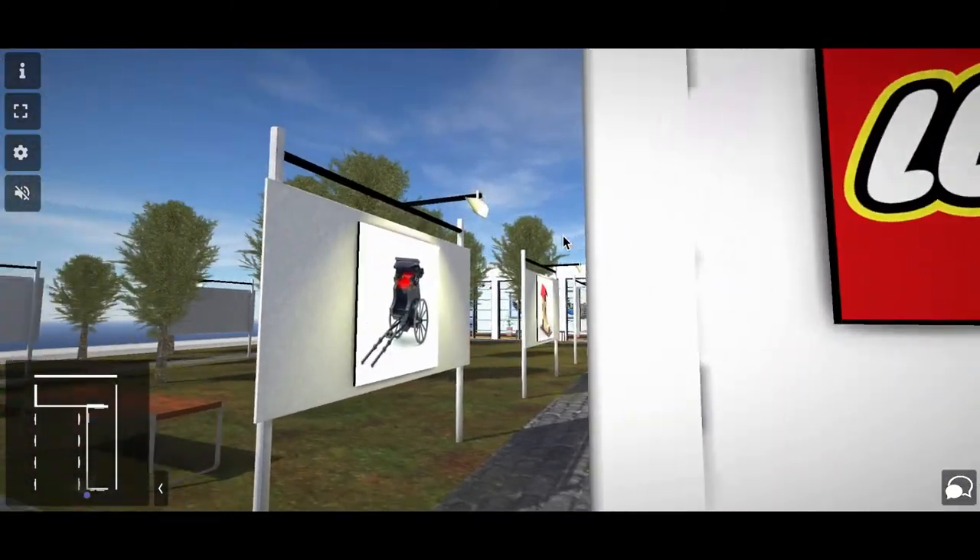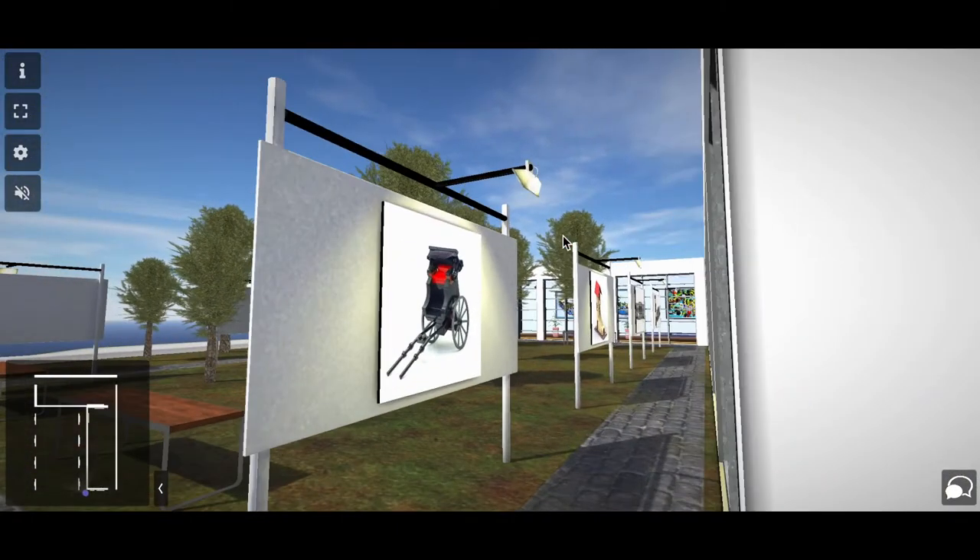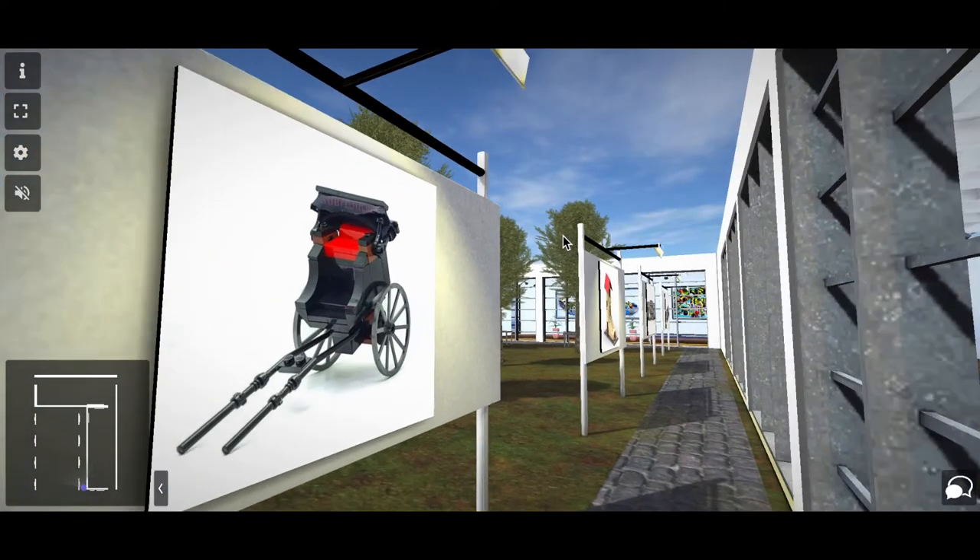Hi, my name is Shubro. I am a part of the LEGO Folks India Group, commonly known as Dad the Brick Builder in the LEGO community. I am here to showcase some of my MOCs which we have built in the last two months.